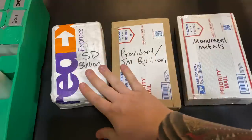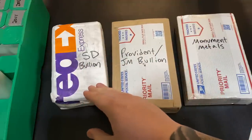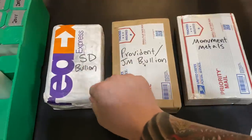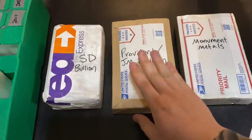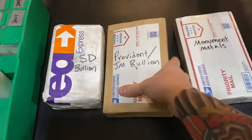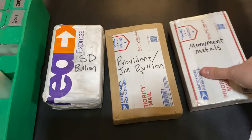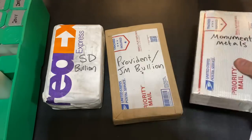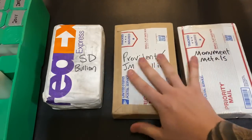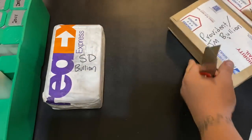As far as exterior packaging goes, the SD Bullion one was FedEx Express shipped and packaged very well — it looks like there's a package in a package. The Provident and Monument orders were both Priority USPS. All three are very nicely packaged — I like the tape on the outside. Monument Metals is nicely taped in as well. So all three of them have great exterior packaging.